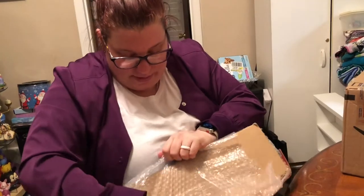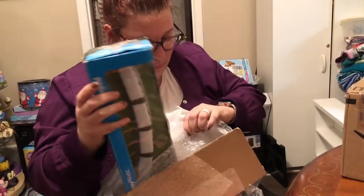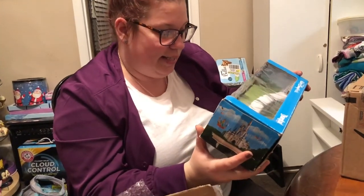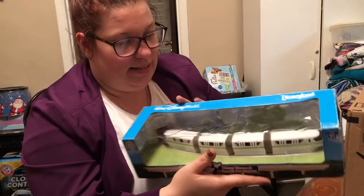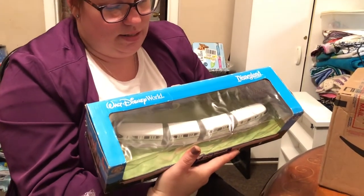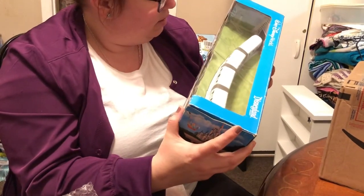Yeah, I knew about this. It's a Disney monorail — four piece metal set. It has Disney World and Disneyland on it. Is that the same at both?